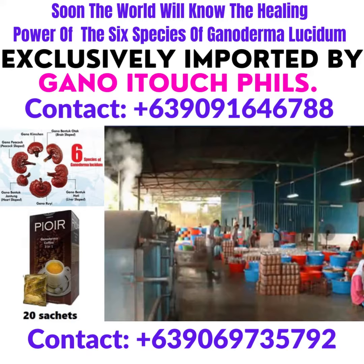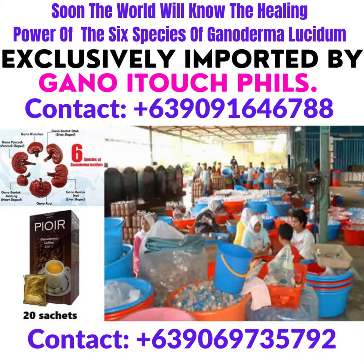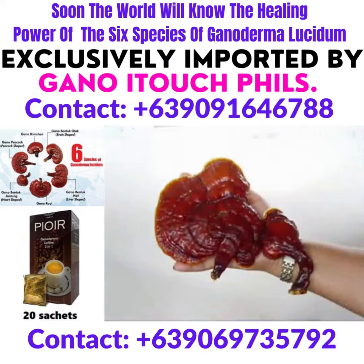The dedication and hard work of these employees ensure that Ganoderma is cared for from the beginning of cultivation to harvest, bringing health and wealth to every family. The rich color and beauty of this ancient herb goes into every Gano-XL product. Ganoderma lucidum, the red mushroom, the miraculous king of herbs.